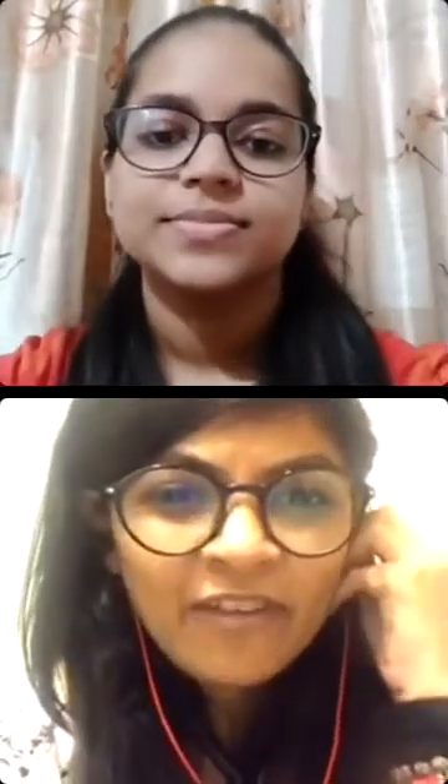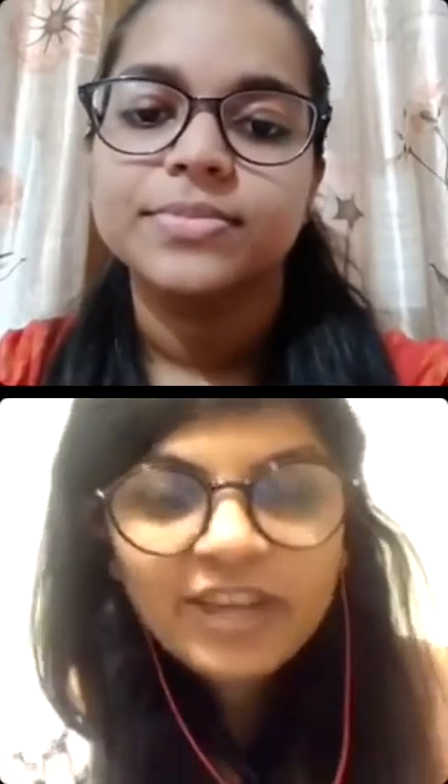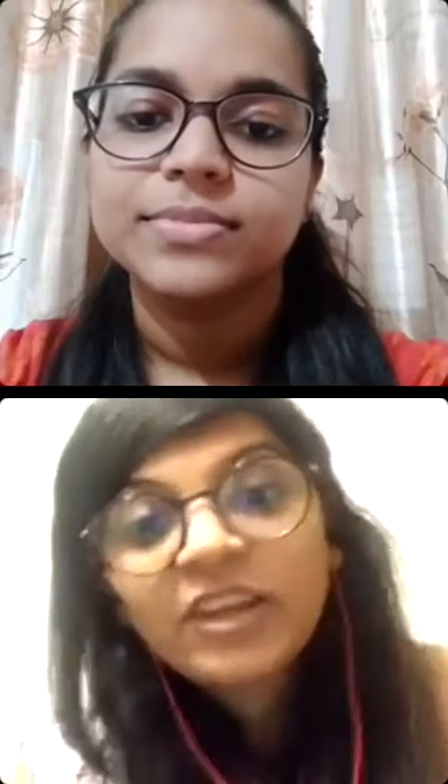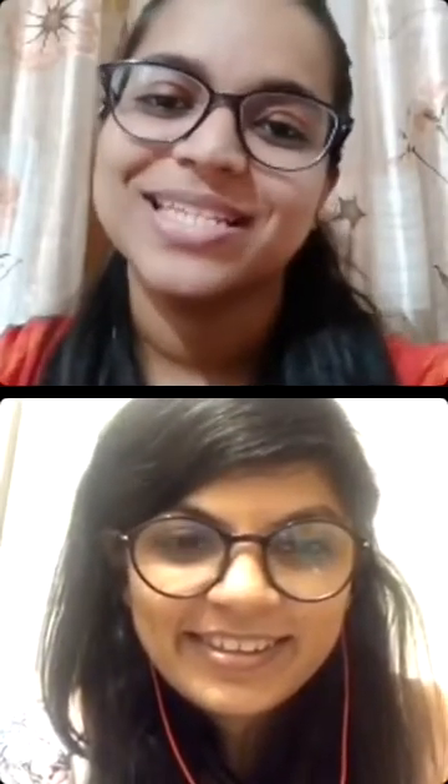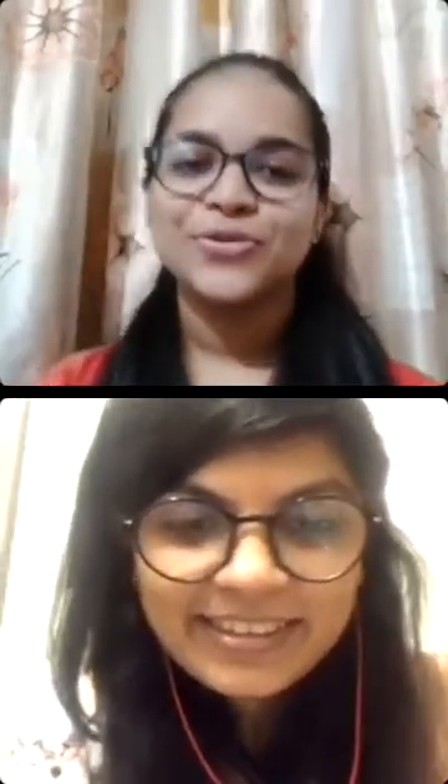Ma'am, please introduce yourself to the audience. Myself, I have done my bachelor's in pharmacy. Right now I'm pursuing my PhD in pharmaceutical analysis, and I have done my master's in the field of forensic pharmacy, that is MS forensic pharmacy. That's awesome, so let's come to the point that we are here to discuss.